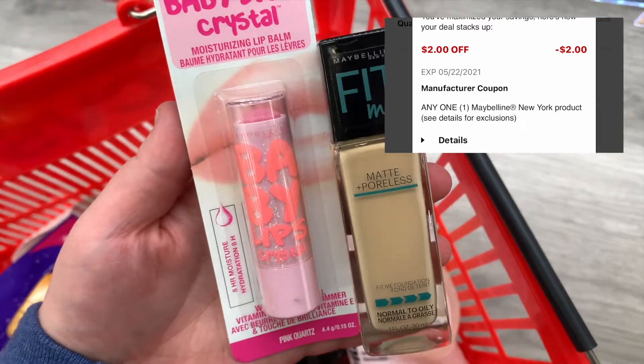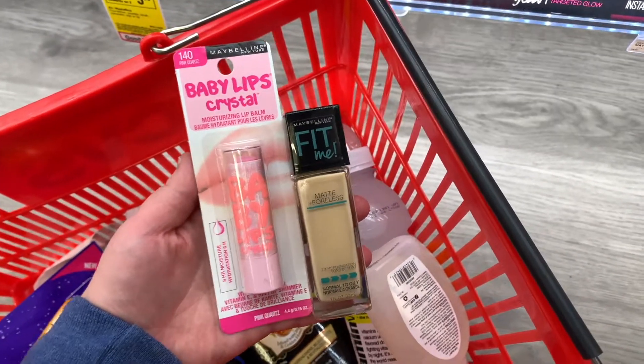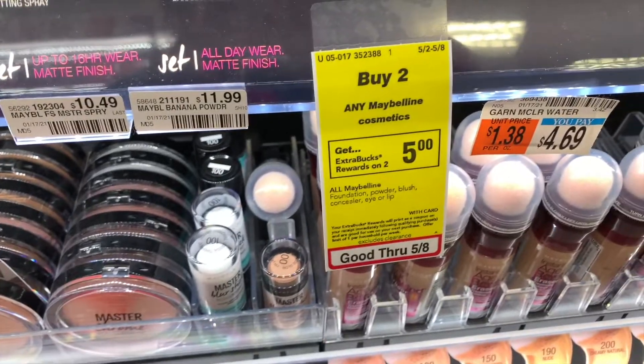The reason I'm doing this deal is because I have $20 in extra bucks I needed to use. I just grabbed two of these, used a $2 off coupon, plus I got $5 back for it as well.